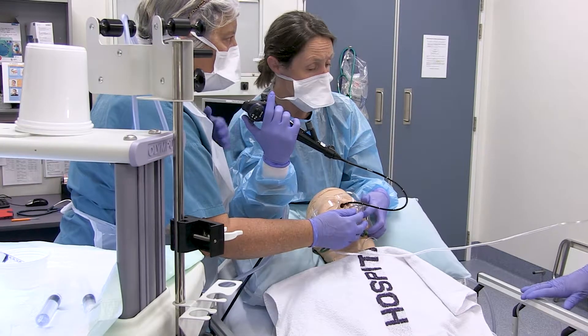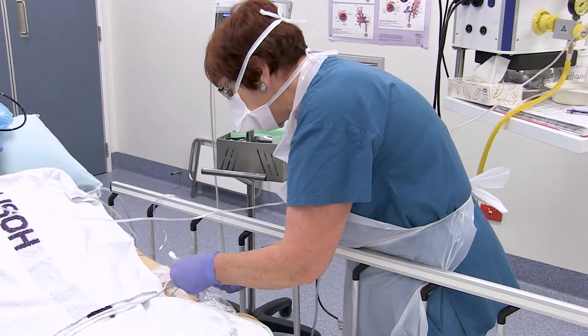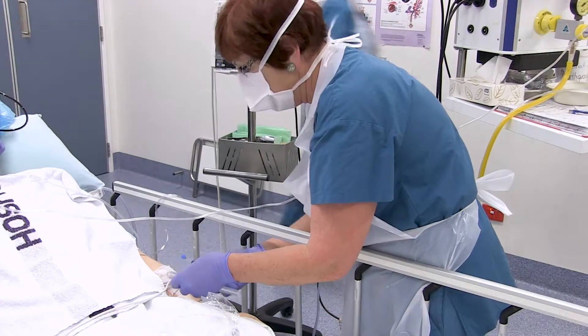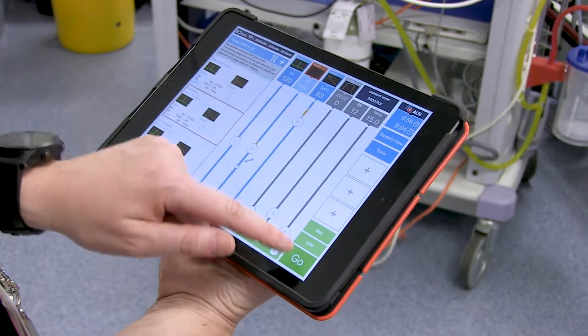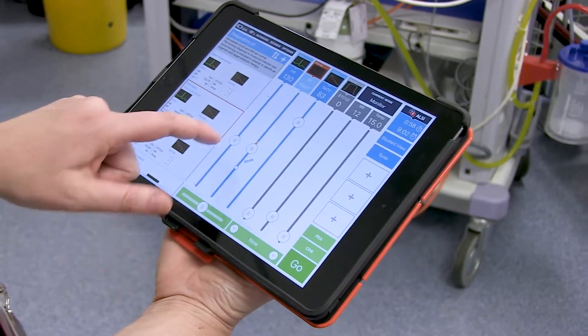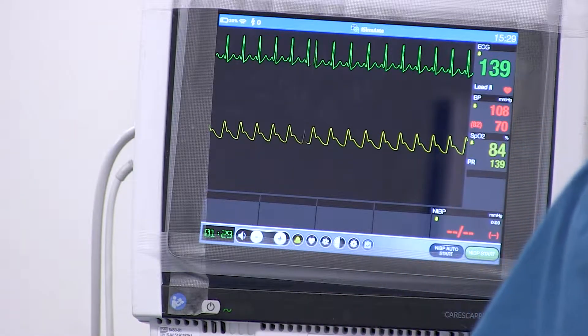Contacting our colleagues in the emergency department, we realised there was a wealth of experience in simulated emergency training that we could draw upon. We've been able to create some simulated emergency scenarios specific to bronchoscopy for us to train in managing these situations before they arise in real life.